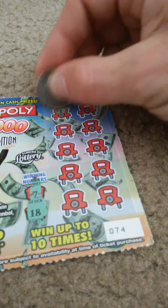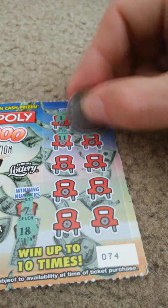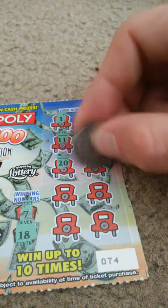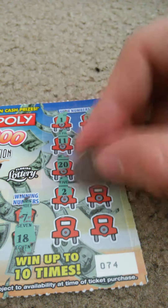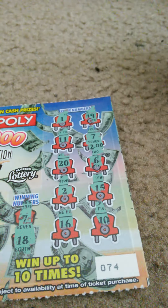Let's go to ticket 74. Winning numbers: 7 and 18. My numbers: 1, 19, 11, 7 — we got a winner! 20, 6, 2, 15, 16, 10. And it's $2.